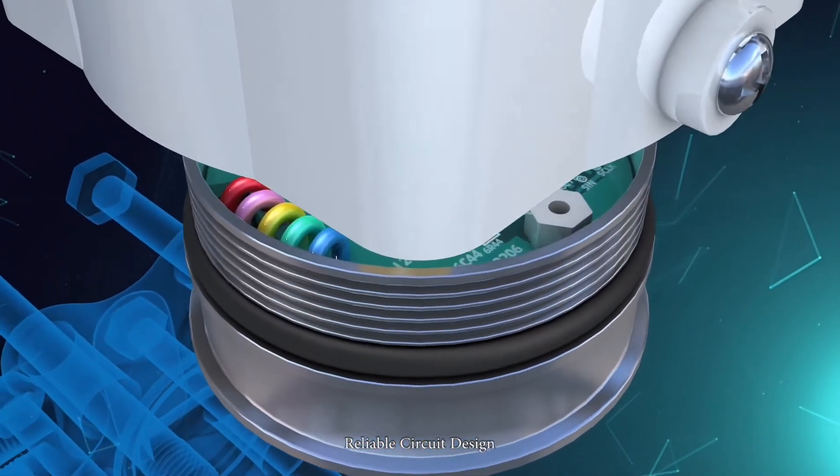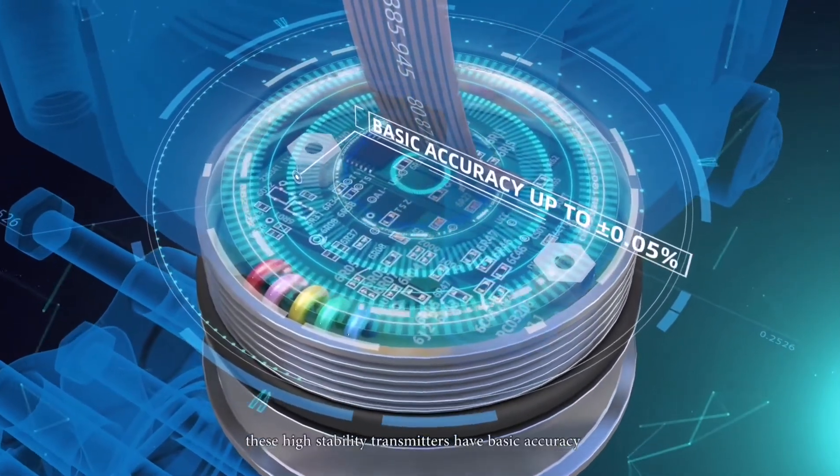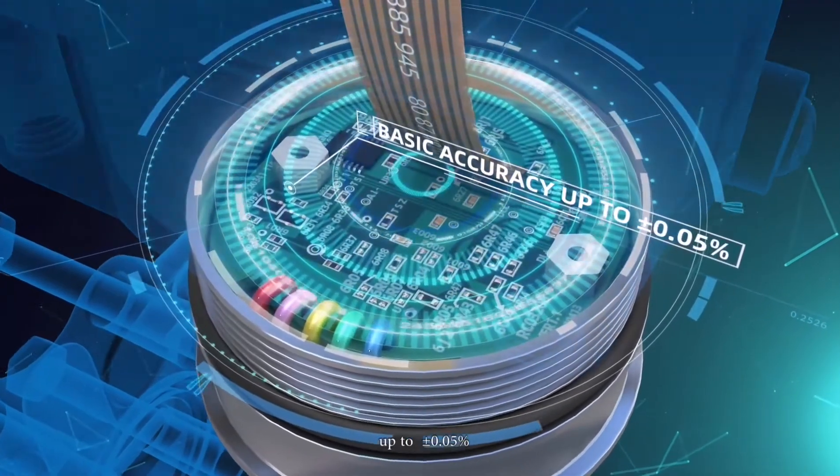These high-stability transmitters feature a simple and reliable circuit design, and have a basic accuracy of up to plus-minus 0.05%.